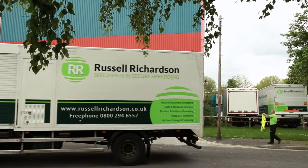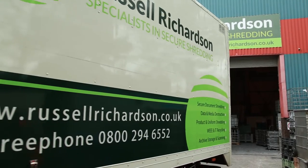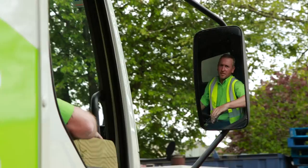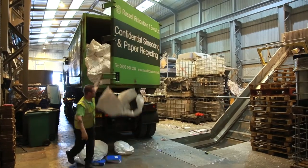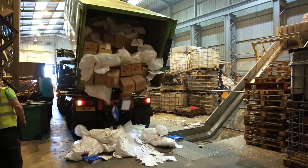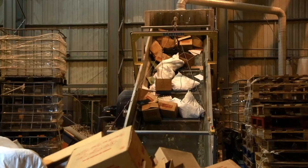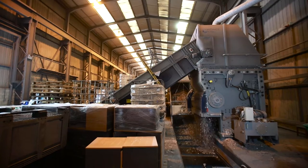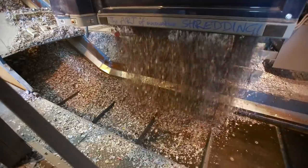All of the material that arrives at our depot goes across a weighbridge. We know exactly the amount of tonnage that is coming into the depot. The vehicle will be directed into our warehouse. It's a secure facility and all of the waste will be offloaded onto a conveyor belt which feeds into our shredder. It's a Lindner Micromat 2000 which is quite a large beast.